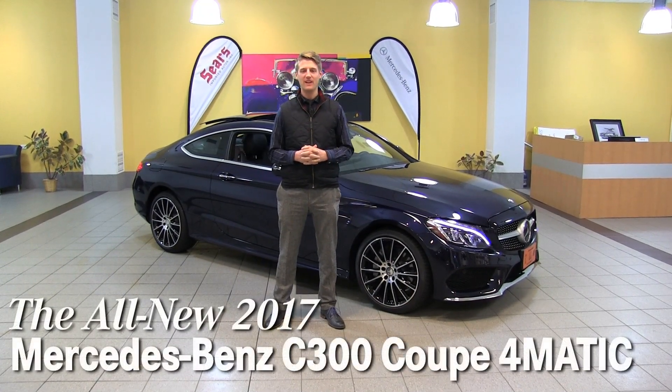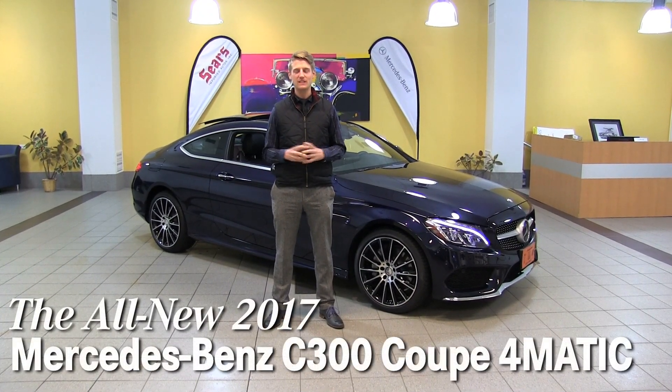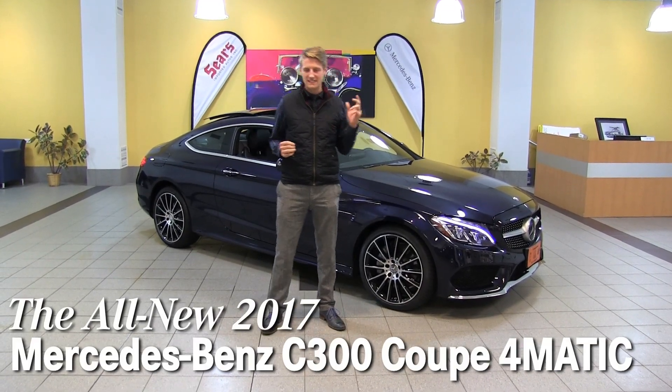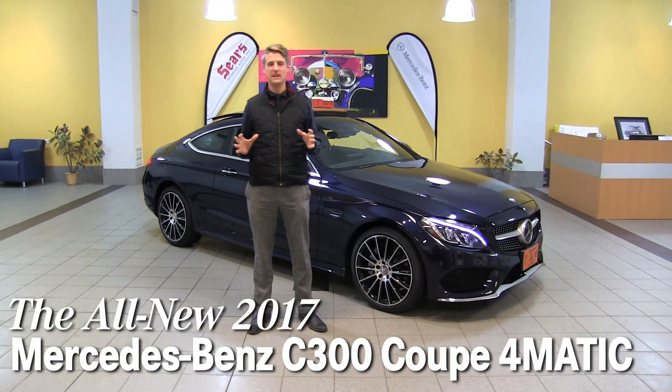Hello, Justin here at Sears Imported Autos in Minnetonka, Minnesota. We've got a super special car for you today — it's the 2017 C Coupe from Mercedes-Benz.